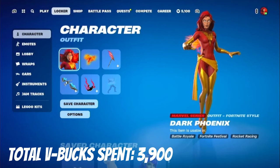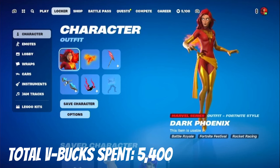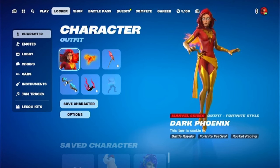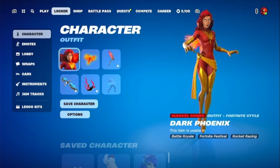I'll also have to add yet another 1,500 V-Bucks to the total because my younger cousin actually asked which skin he wanted to gift me, so I asked him to get me Dark Phoenix — and there you go. So another 1,500 V-Bucks will be added to the total. Jaquan, thank you for the gift once again.